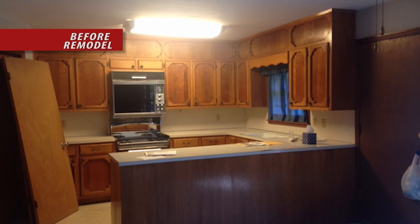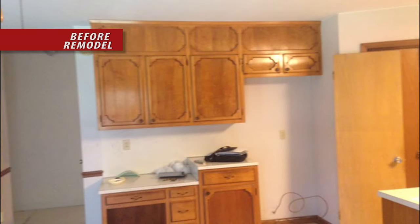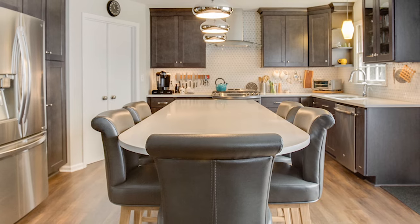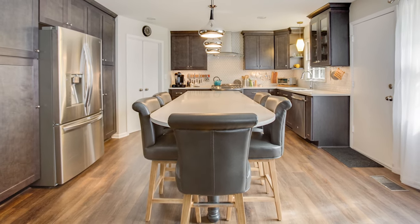When an elderly relative moved in with the young homeowners and their toddler, they wanted a kitchen that could accommodate all ages. Although the original 1960s kitchen was spacious, the cabinets were cramped in a small space and the layout was impractical. The wall between the kitchen and family room was removed and the laundry room brought into the kitchen.